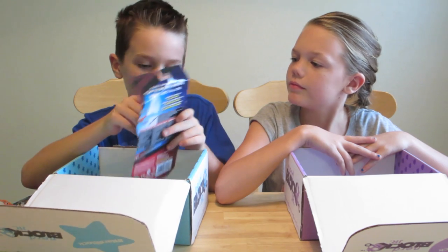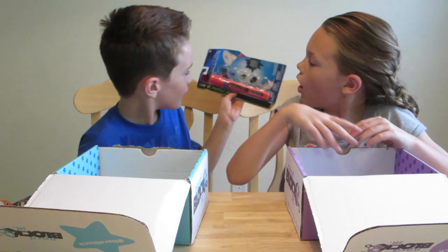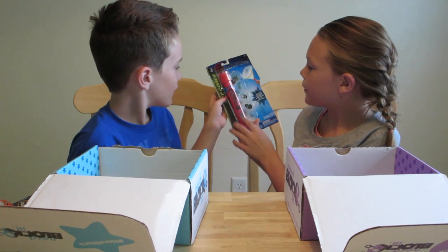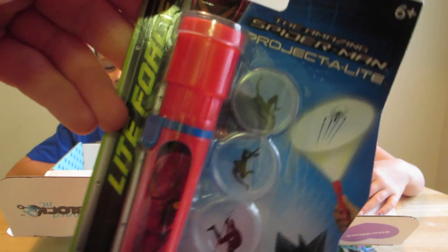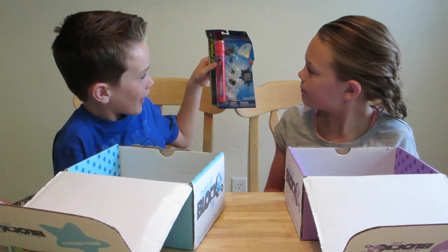The last thing I have — I know what it is — it's a flashlight and you can put special things on the top of it, so whenever you turn it on it'll show that. That's awesome. And it's from Spider-Man.